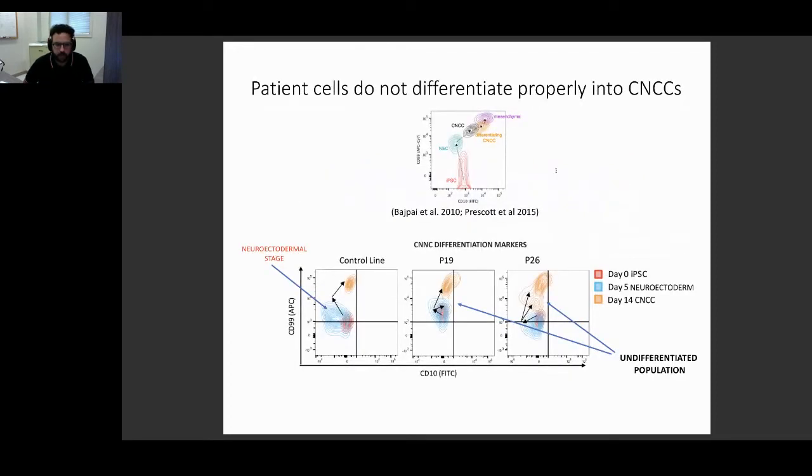We leveraged a protocol developed first by the Wysocki lab about 10 years ago to make CNCCs out of iPSCs. This protocol goes through an intermediate step where you have neuroectodermal cells and neuroectodermal spheres that float in your plate and then attach to form CNCCs. The entire differentiation takes about two weeks, and in the control line we see a nice, compact population of differentiated CNCCs after two weeks, with a clear intermediate neuroectodermal stage visible by flow cytometry.